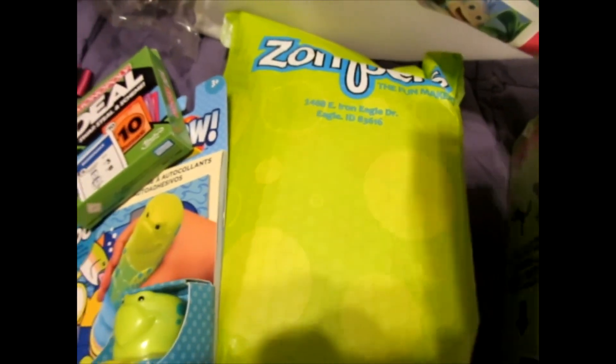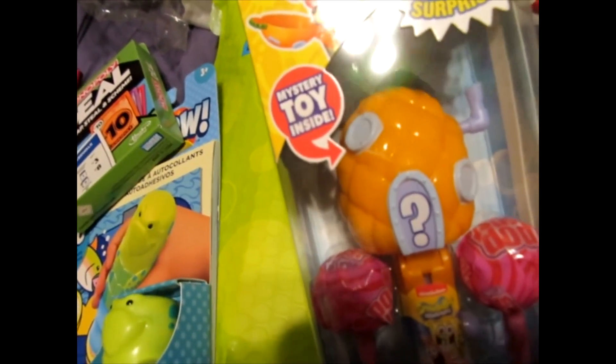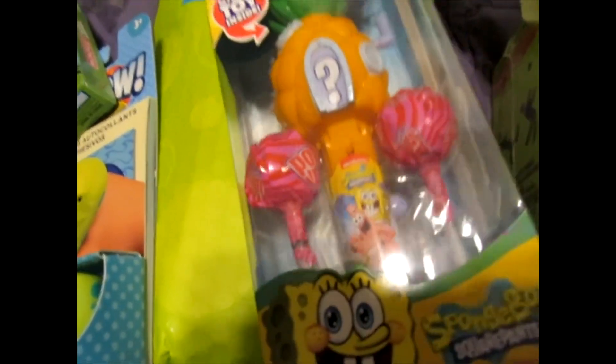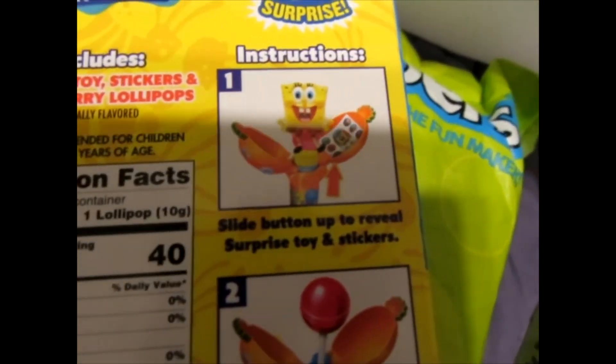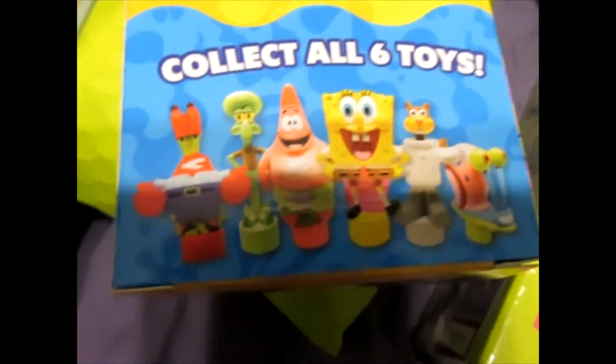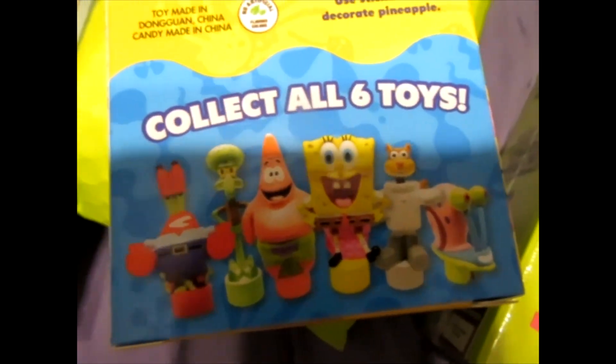More SpongeBob — this is a mystery toy inside, Pop-up Surprise. It's lollipops, two lollipops. SpongeBob signature. And then there's a cool surprise toy. You can either have SpongeBob, which is super duper popular. Collect all six — there's six of them. I'm sure that the hot item will be SpongeBob himself.